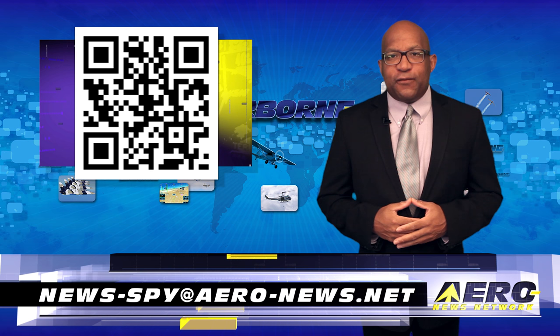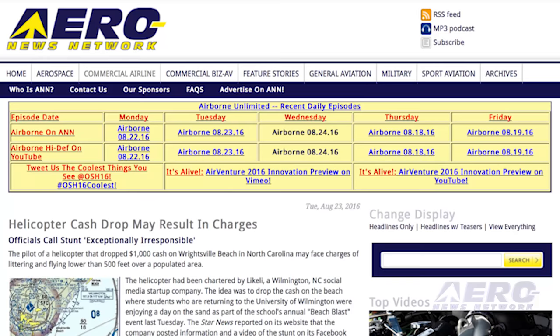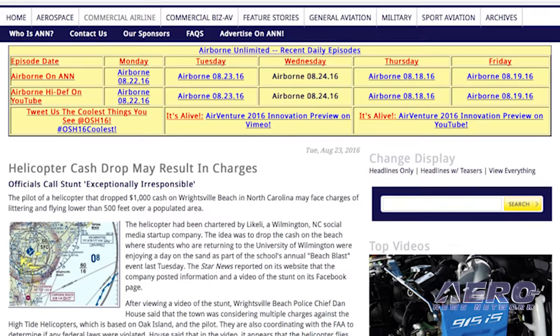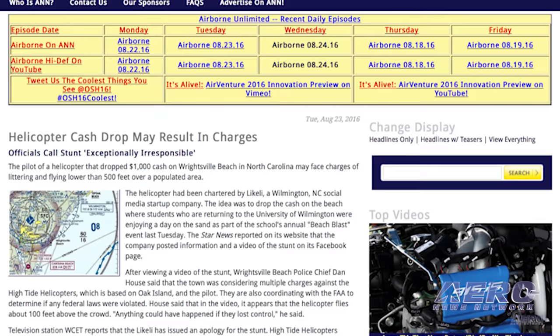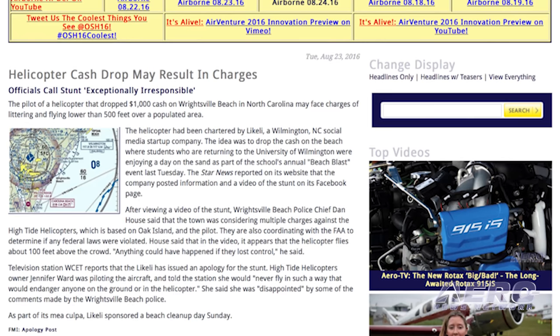Money falling from the sky seems like a lot of fun, but it didn't sit well with local law enforcement and maybe the FAA. The pilot of a helicopter that dropped $1,000 cash on Wrightsville Beach in North Carolina may face charges of littering and flying lower than 500 feet over a populated area. The helicopter had been chartered by a company for a publicity stunt, with the idea to drop cash on the beach where students returning to the University of Wilmington were attending their school's annual beach blast event last week.